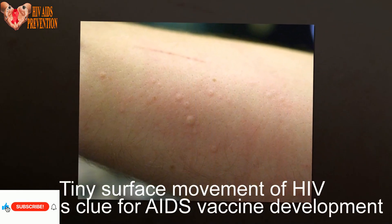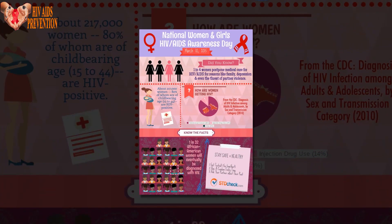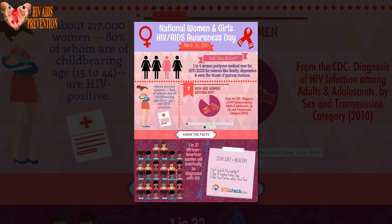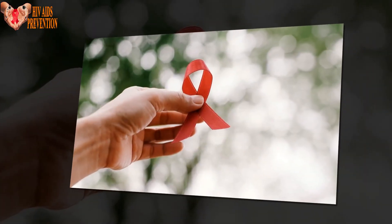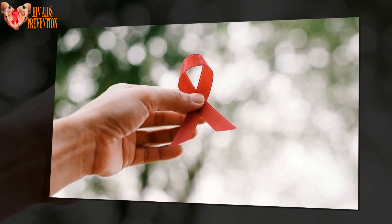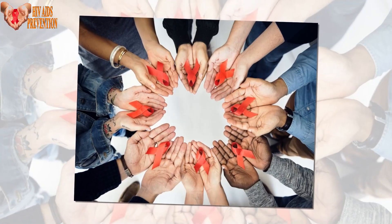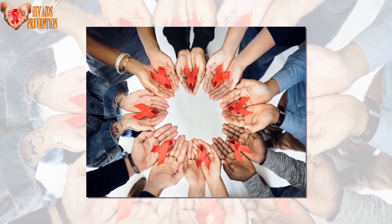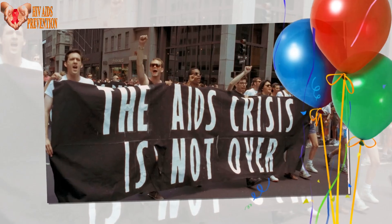A tiny surface movement of HIV reveals a clue for AIDS vaccine development. When the HIV virus tries to infect a human cell, there's a tiny part on its surface that opens up really quickly. Researchers at Duke Human Vaccine Institute (DHVI) found that this quick movement could be a clue for creating antibodies to fight AIDS. If researchers are able to stop this tiny part from opening, it could be a breakthrough for an AIDS vaccine.